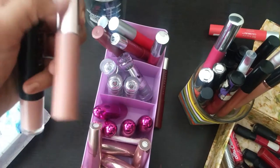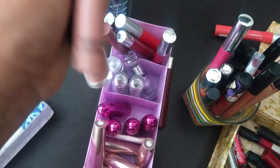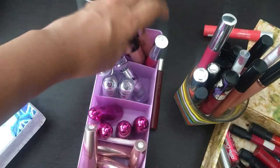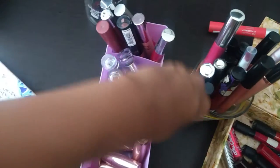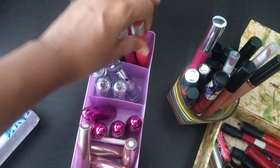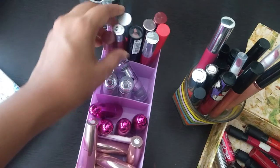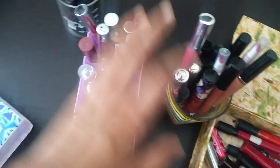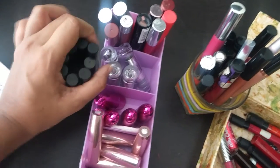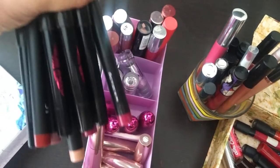I recently hauled the Lakme 9-to-5 cheek and lip stain weightless mousse — spoiler alert, a review is coming up soon — because I really liked it. If you have really dry lips or really pigmented lips, these work really well. Like a mousse, they have a really nice consistency and texture.